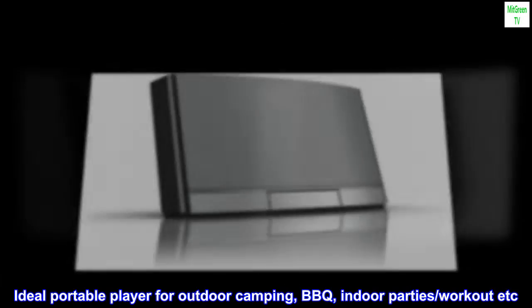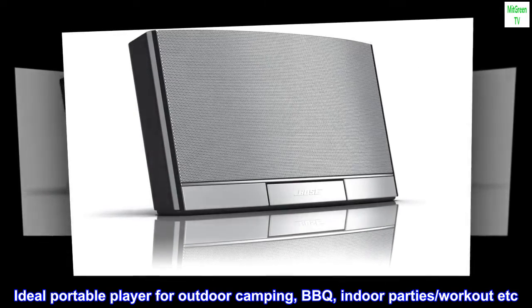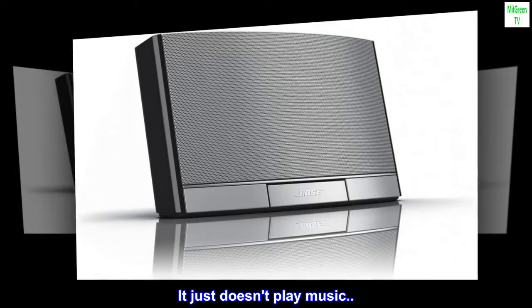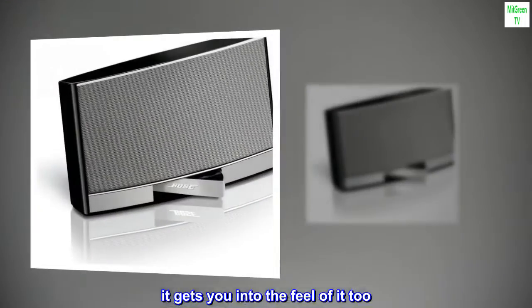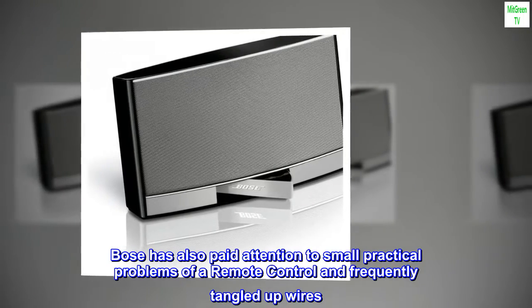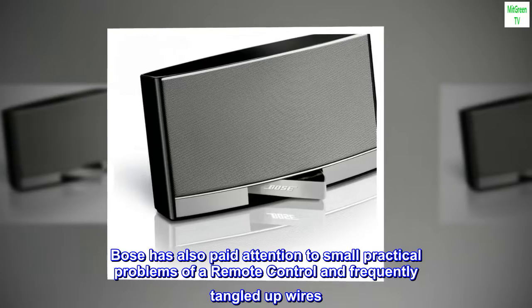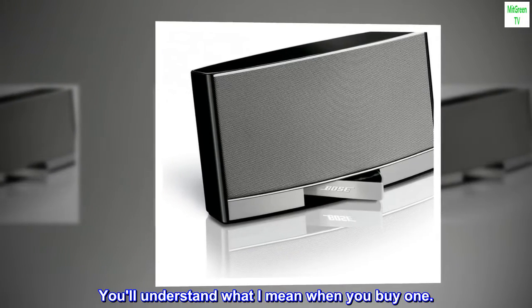Ideal portable player for outdoor camping, barbecue, indoor parties, workout, etc. It just doesn't play music — it gets you into the feel of it too. Bose has also paid attention to small practical problems of a remote control and frequently tangled-up wires. You'll understand what I mean when you buy one.